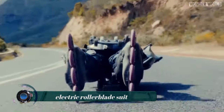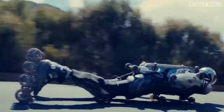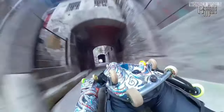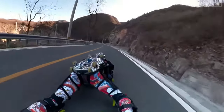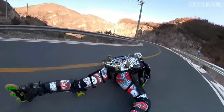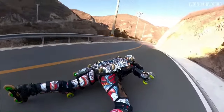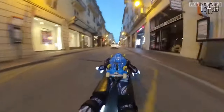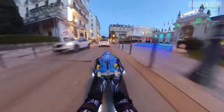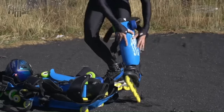An electric roller blade suit is a wearable device that allows users to roller blade at speeds of up to 20 miles per hour with minimal effort. The suit is powered by electric motors attached to roller blades on the user's hands, feet, and torso, and is controlled by a remote control held in the hand. The suit is made of lightweight and durable materials and is designed to be comfortable to wear for extended periods of time.